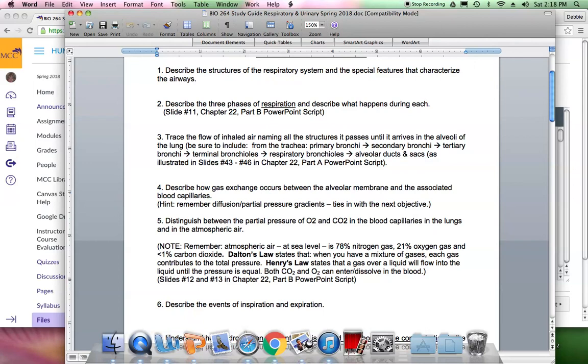These gases travel due to differences in partial pressure. Dr. Dalton stated that in a mixture of gases, each gas contributes to the total pressure. Dr. Henry stated that a gas over a liquid will flow into the liquid until pressures equalize. Both CO₂ and O₂ can dissolve in blood. CO₂ dissolves more readily than oxygen, but oxygen is picked up by hemoglobin, as described in slides 12 and 13 of chapter 22 part B.